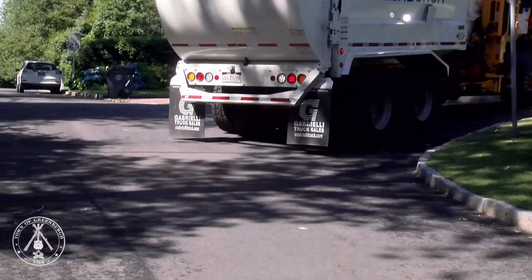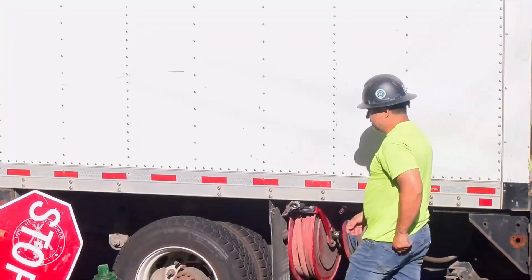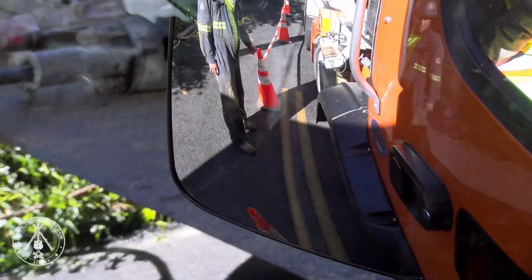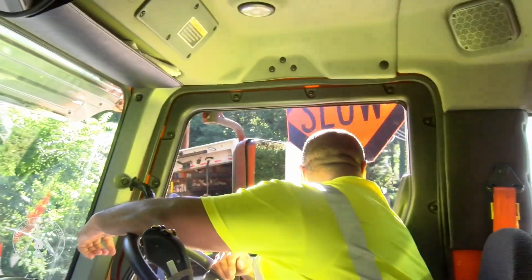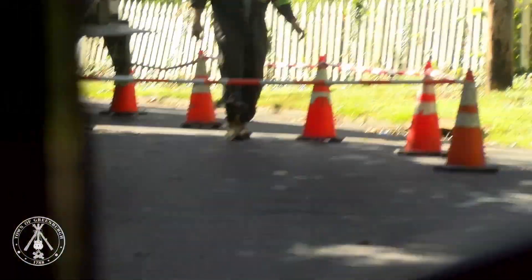There are plenty of everyday obstacles that come along with driving such a large vehicle, like school buses, construction, and narrow roads. You gotta come back and forth on each street because there's only one side that you gotta pick your stuff up on.